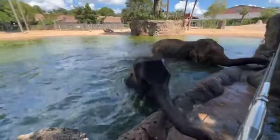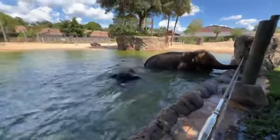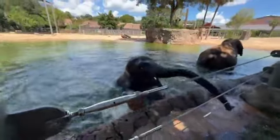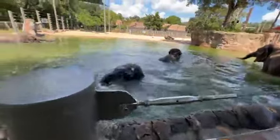Teddy right here is our youngest — he is three years old. Right behind him is Winnie, just two months older than him. Tupelo is Winnie's mom. These guys are just swimming; they're excellent swimmers and they love to play in the pool. They're in and out of the pool every single day.